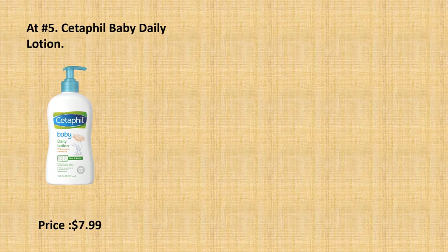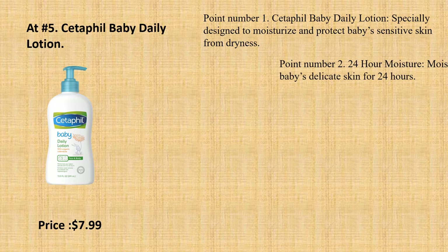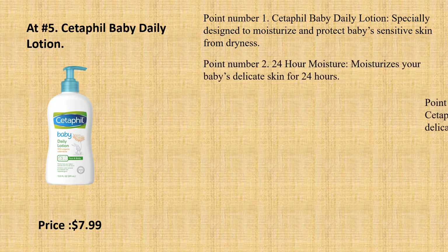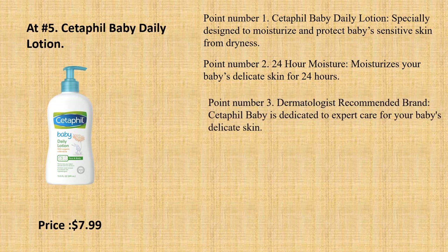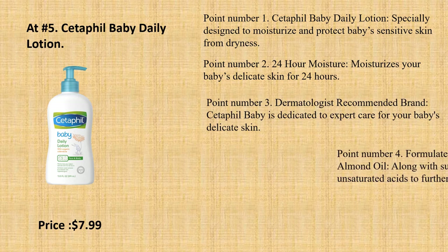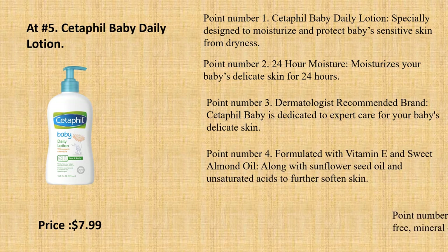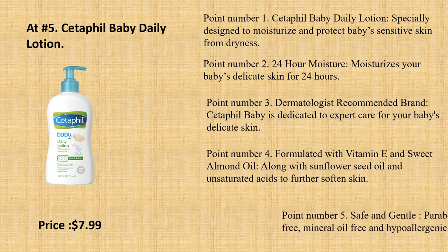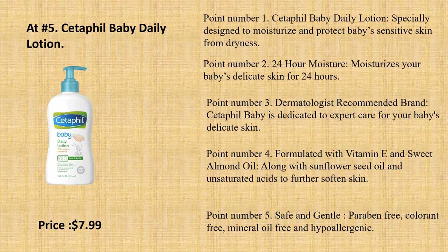At number 5: Cetaphil Baby Daily Lotion. Point number 1: Specially designed to moisturize and protect baby's sensitive skin from dryness. Point number 2: 24-Hour Moisture — moisturizes your baby's delicate skin for 24 hours. Point number 3: Dermatologist Recommended Brand — Cetaphil Baby is dedicated to expert care for your baby's delicate skin. Point number 4: Formulated with vitamin E and sweet almond oil, along with sunflower seed oil and unsaturated acids to further soften skin.